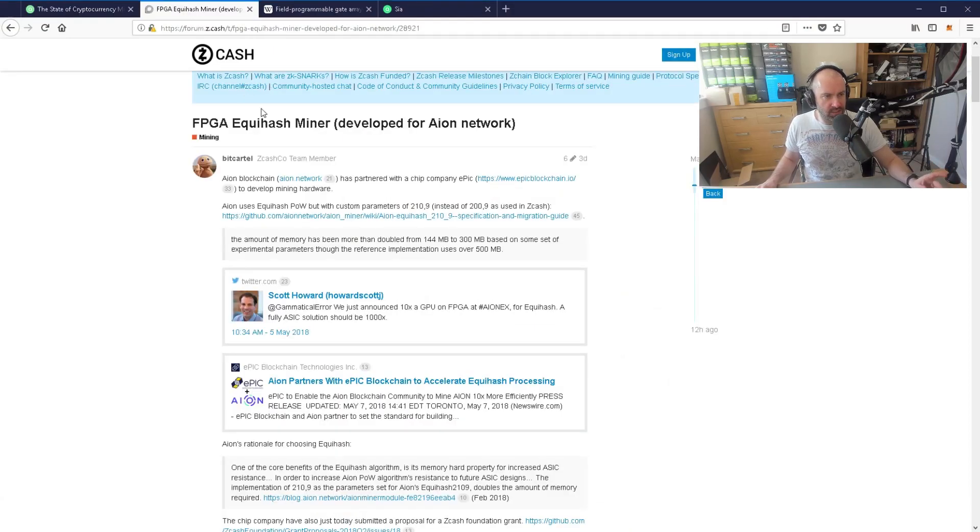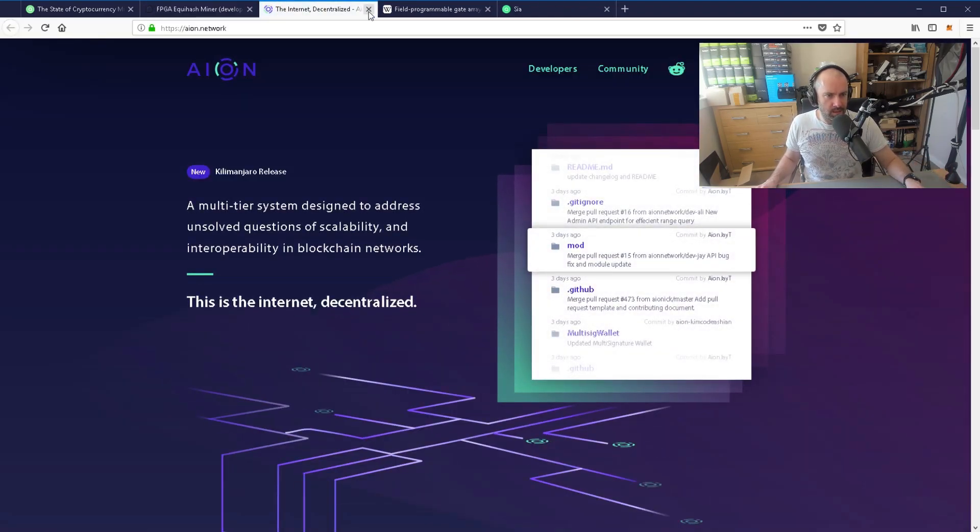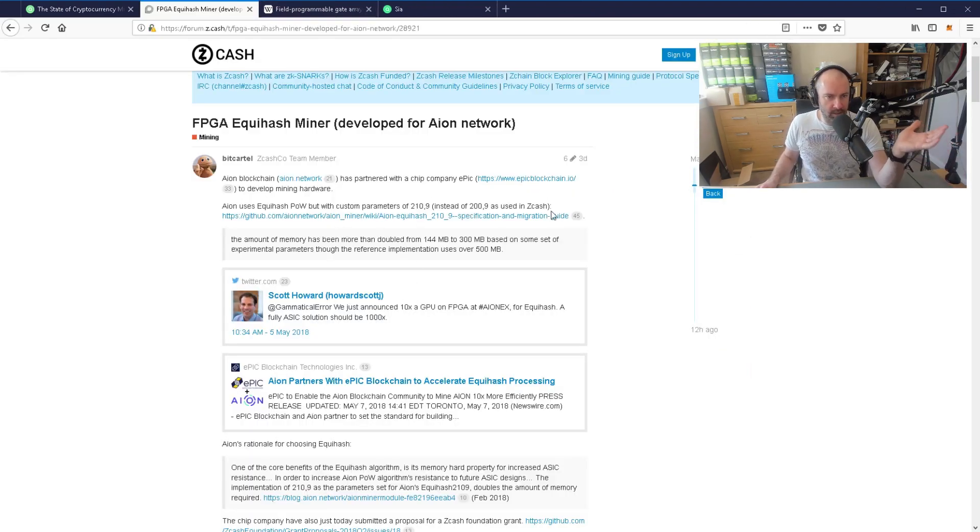I came across something in the Zcash forums as well. They talked about the Aon Network — this project partnered with a chip company, Epic Blockchain, to develop mining hardware. It uses the Equihash proof of work, but with custom parameters of 210/9 instead of 200/9. So they're using Equihash but working with a company to release their own mining product, their own miner.